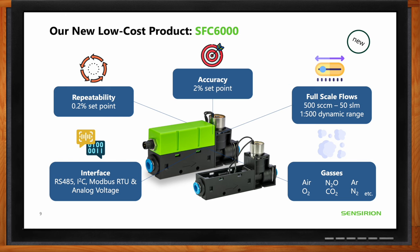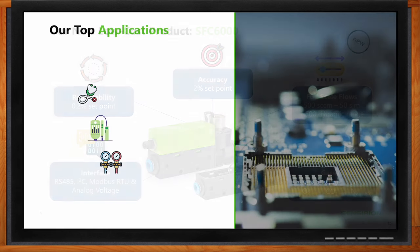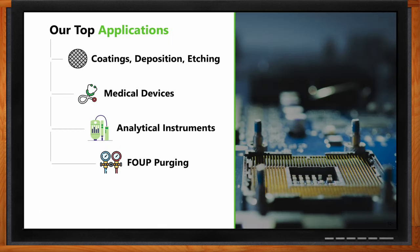The top applications for the SFC 6000 include semiconductor processes such as PVD coating, deposition, and etching. Another application specifically emerging for the SFC 6000 is FOUP (Front Opening Unified Pod) purging.